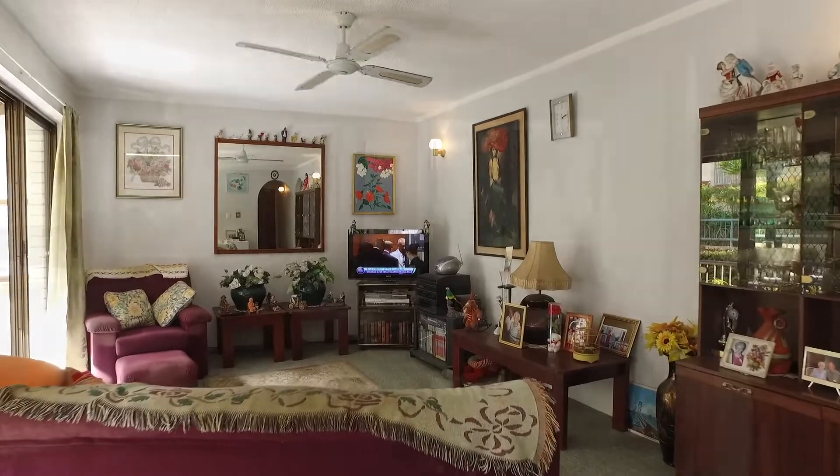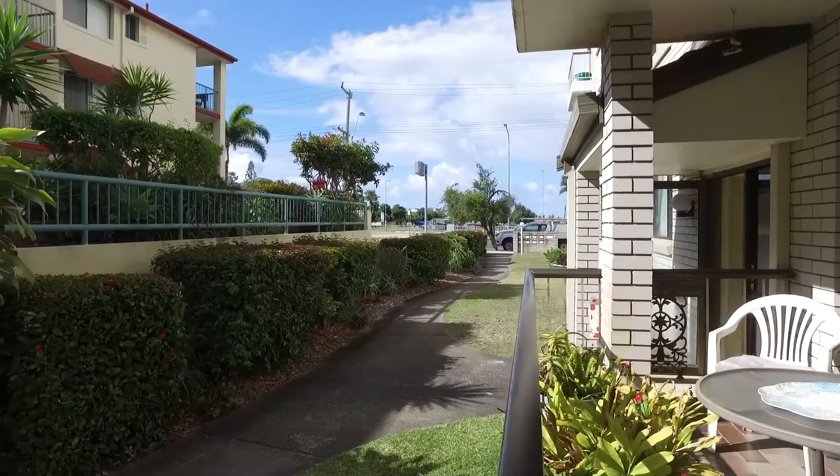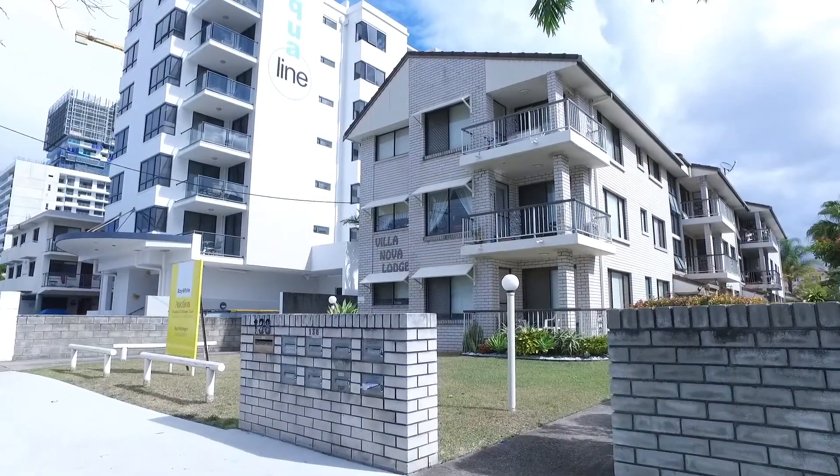In original condition so there's plenty of opportunity to modernise to your taste. Positioned right in the heart of Southport, Apartment 2, 138 Marine Parade Southport.